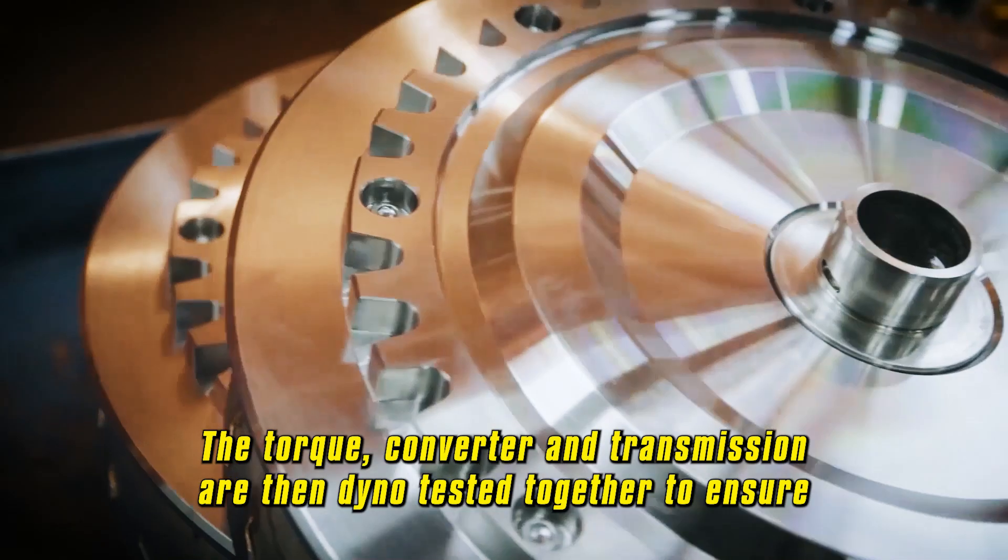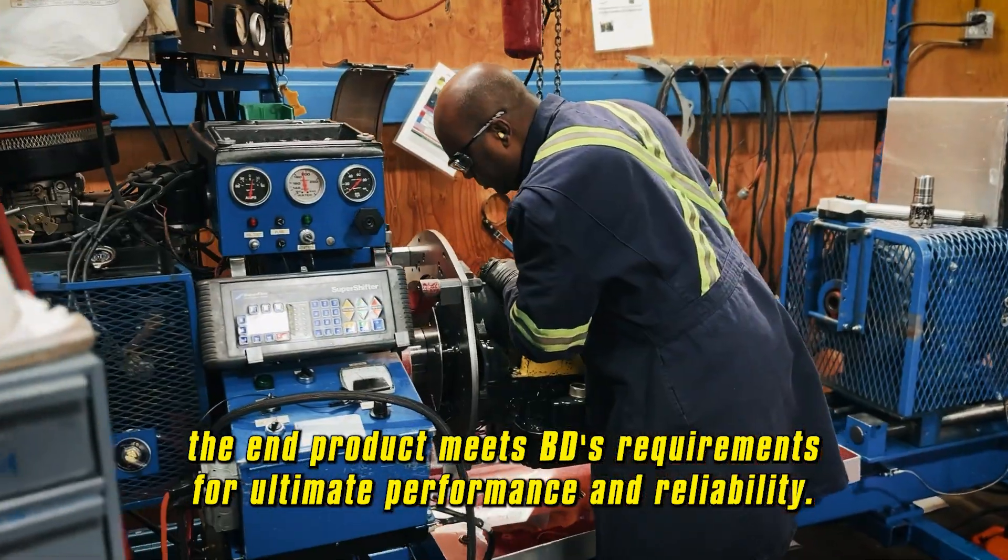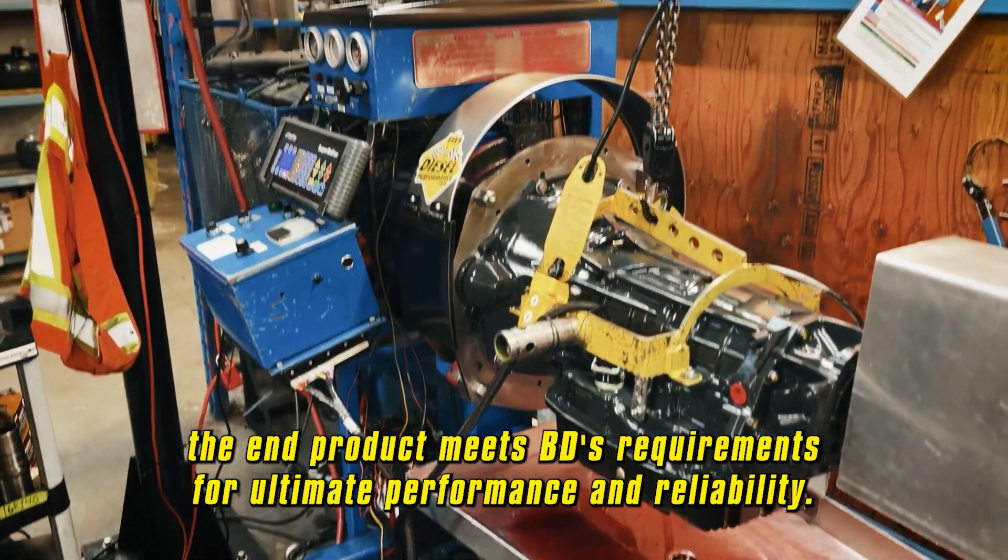The torque converter and transmission are then dyno tested together to ensure the end product meets BD's requirements for ultimate performance and reliability.